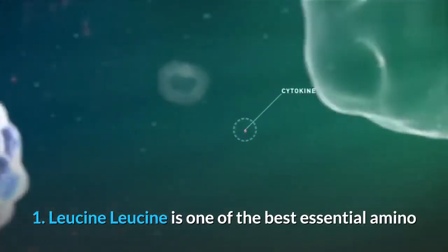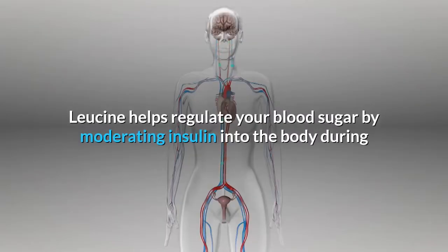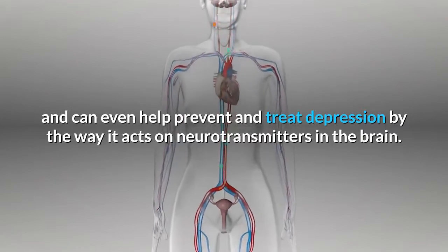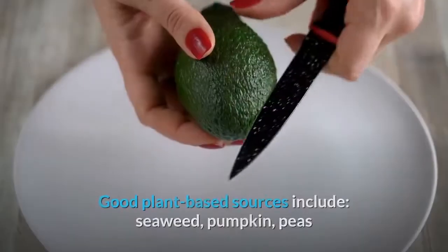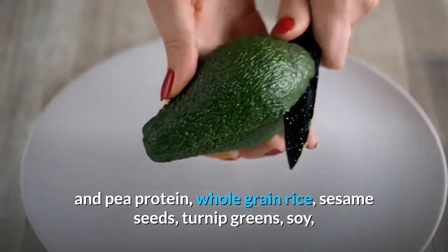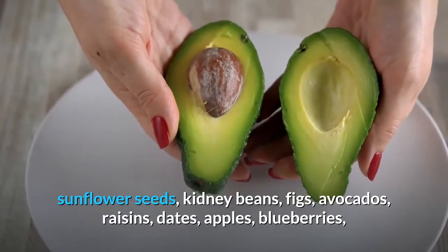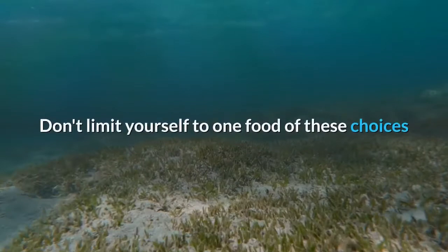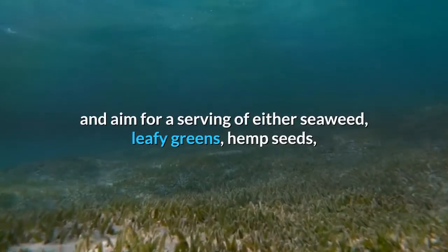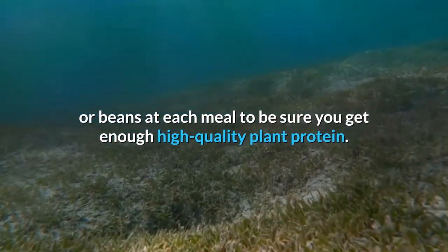1. Leucine. Leucine is one of the best essential amino acids for stimulating muscle strength and growth. It helps regulate blood sugar by moderating insulin during and after exercise, and can even help prevent and treat depression through its action on neurotransmitters in the brain. Good plant-based sources include seaweed, pumpkin, peas, pea protein, whole grain rice, sesame seeds, turnip greens, soy, sunflower seeds, kidney beans, figs, avocados, raisins, dates, apples, blueberries, olives, and bananas. Aim for a serving of seaweed, leafy greens, hemp seeds, chia seeds, grains, legumes, or beans at each meal.